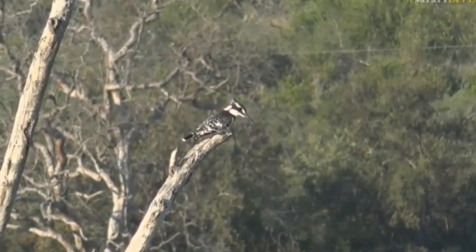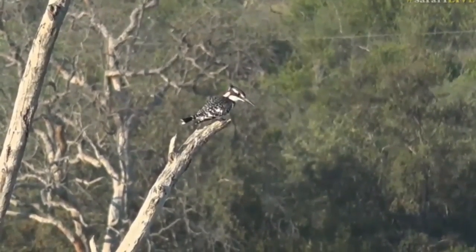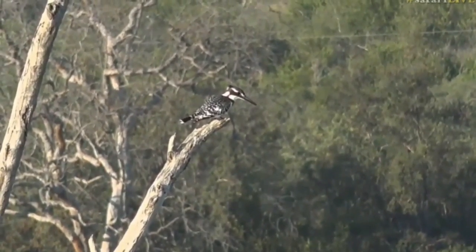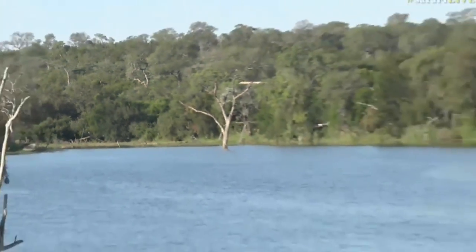We've traveled from South Africa all the way to East Africa, the Mara, and then back here again. We've got a beautiful pied kingfisher — there are a lot of different birds here at the moment. I haven't seen a pied kingfisher here before. Watch, there it goes!